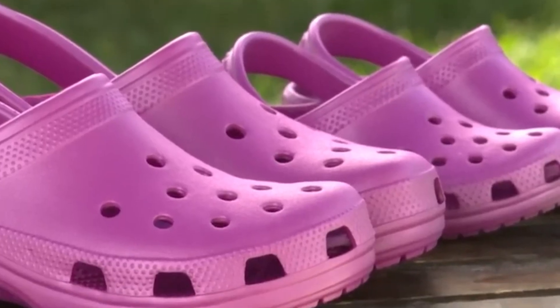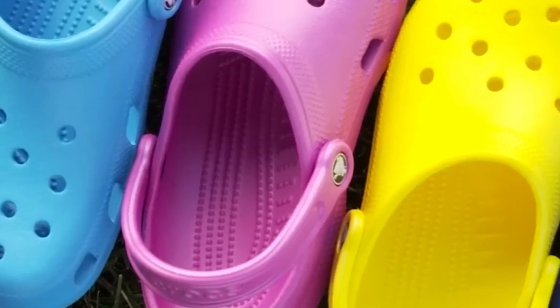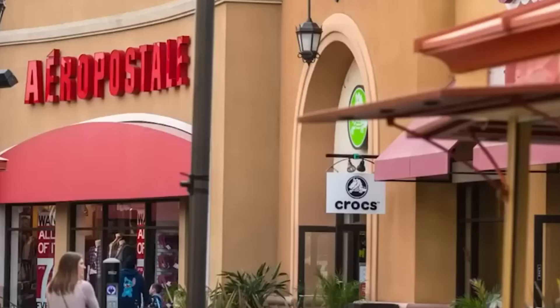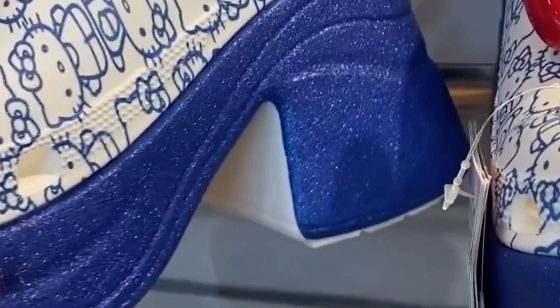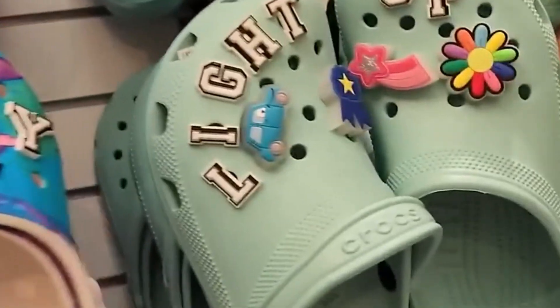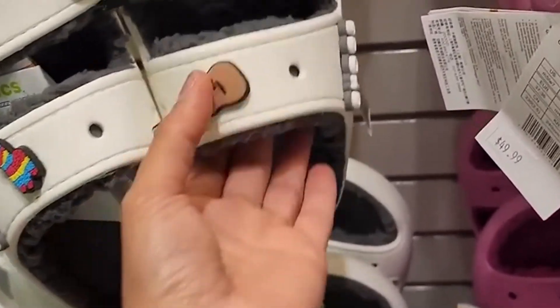Once approved, Crocs are cleaned, dusted, and paired. Tags and labels are attached, and they're packed in lightweight eco-friendly bags or boxes, then grouped into cartons ready for global shipping. From here they could be headed to a store shelf, a warehouse, or straight to someone's doorstep.